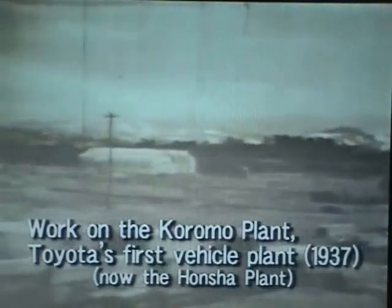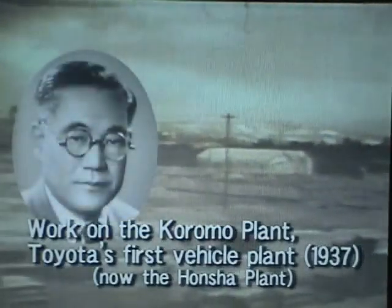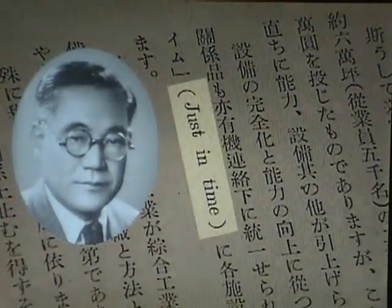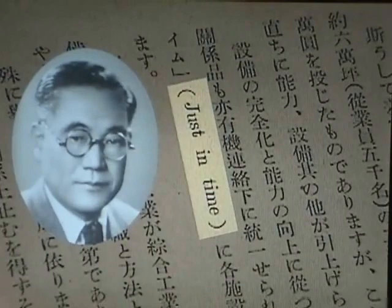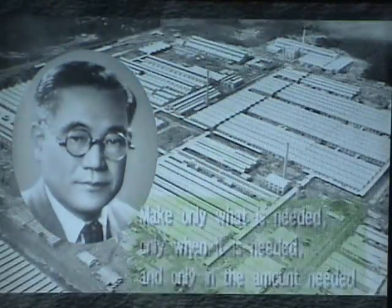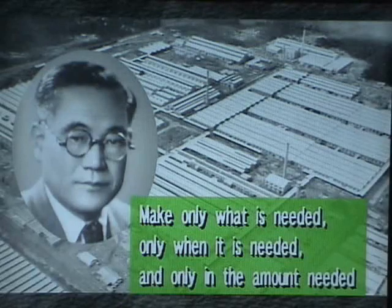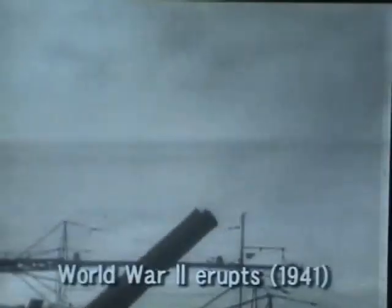Kiichiro incorporated his automobile operations in 1937 and began work on a vehicle plant. He refined American mass production methods and developed the beginnings of just-in-time manufacturing — the idea was to eliminate waste by making only what was needed, only when it was needed, and only in the amount needed. Kiichiro was moving to refine just-in-time manufacturing further, but the outbreak of World War II in 1941 interrupted his efforts.